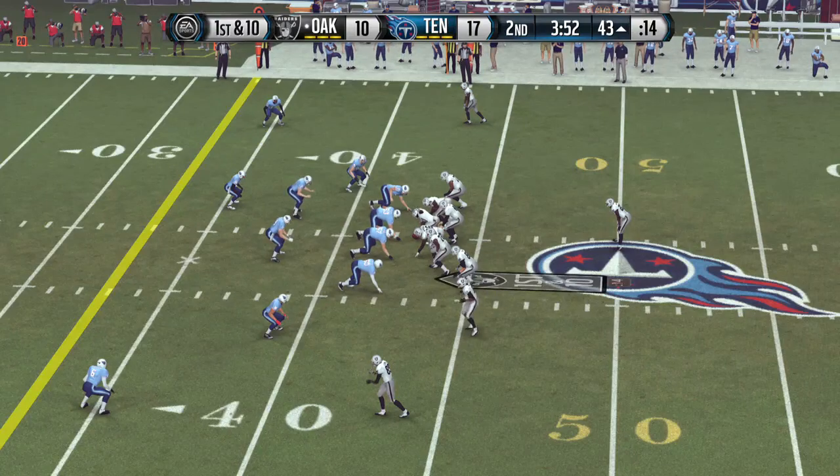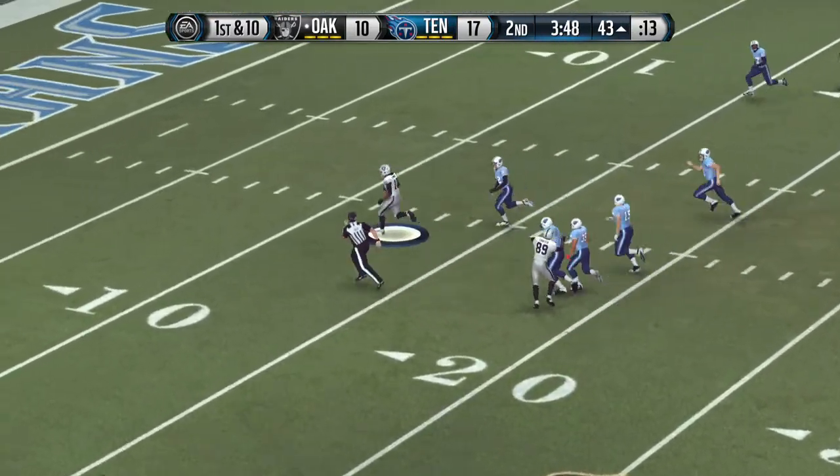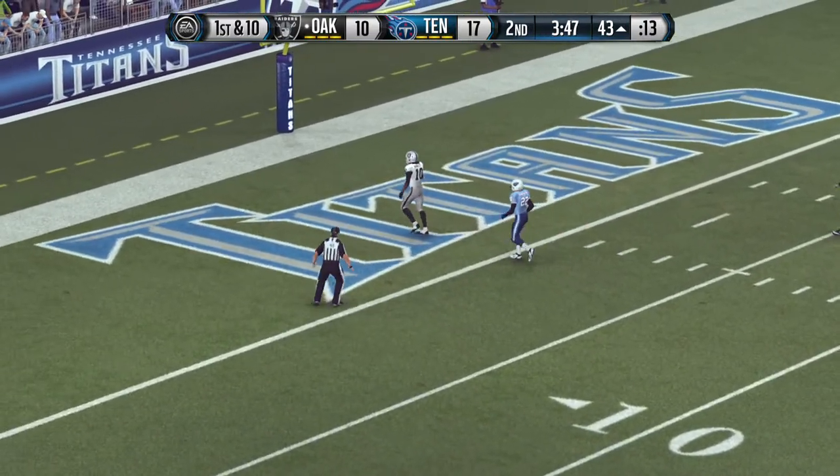They're expecting a run. The Raiders take it from the 43. Got the completion. He's in the clear. Touchdown!